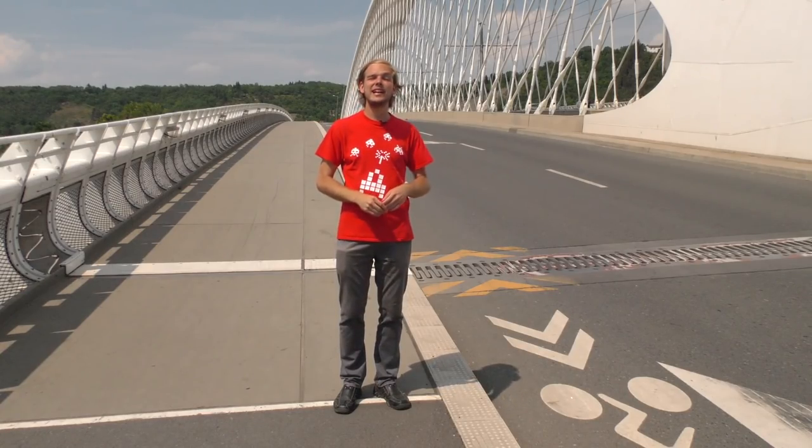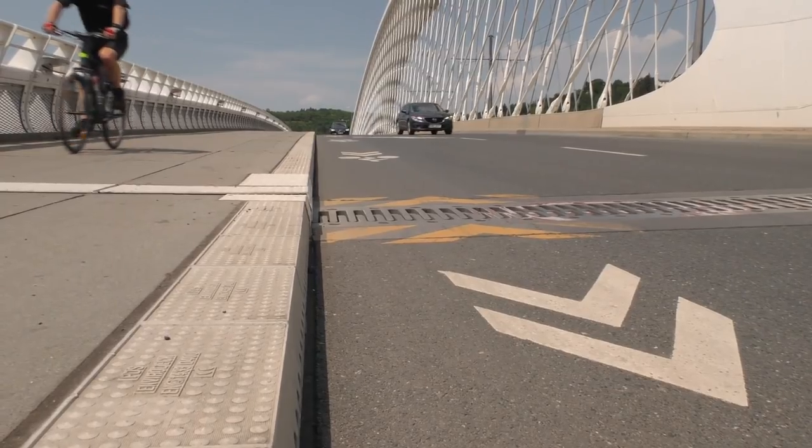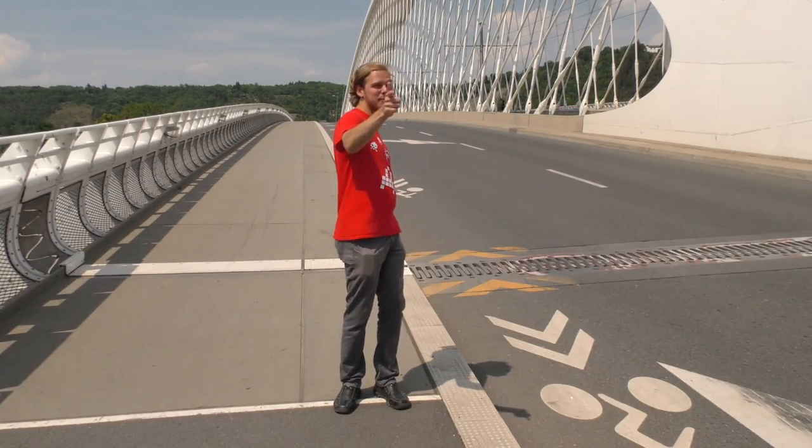Naopak samotný Trojský most cyklistům hodně přizpůsoben je. Nejenže se nachází na obou stranách silnice ochranný cyklopruh, ale navíc jim je povolen i vjezd na chodníky. A to se vyplatí.